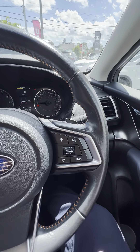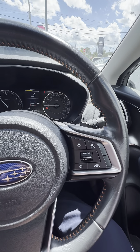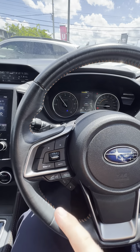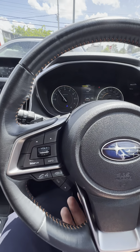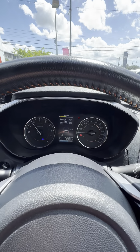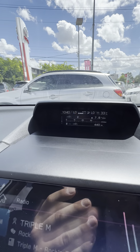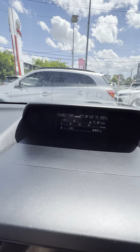As you can see, 54,000 kilometres on the clock there. On your steering wheel, on your right-hand side here, you do have all your cruise control options. And then as we come across, you've got all your volume and Bluetooth buttons as well, and also your controls for the menu up here.